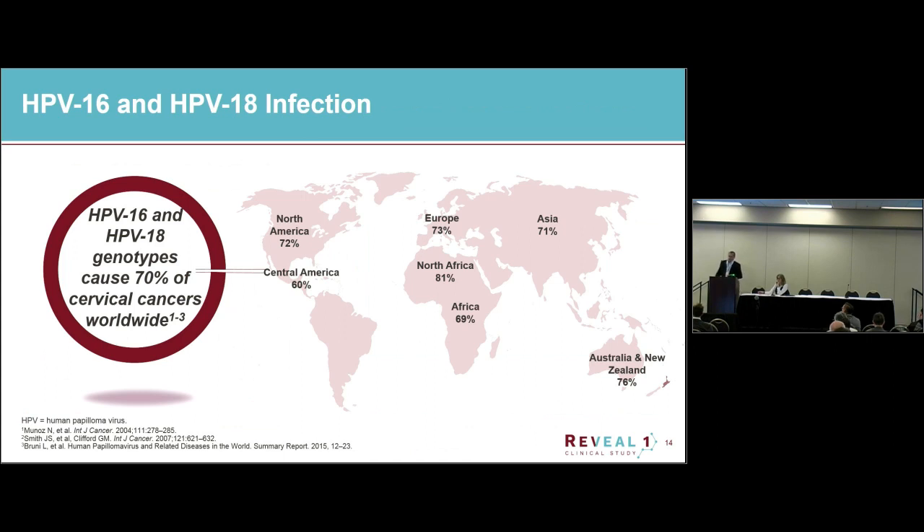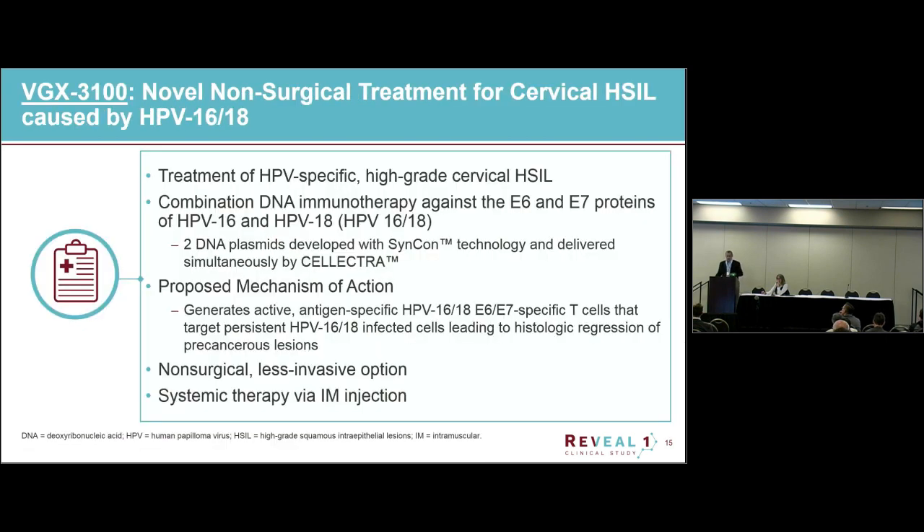HPV 16 and 18 are the types that cause a large proportion of disease worldwide — about 70%. That's where we've targeted our first product, VGX-3100, which is basically meant to be a non-surgical treatment for high-grade dysplasia. It's HPV 16 and 18 type specific. We actually use two different plasmids, one for each, and we target the E6 and E7 proteins of HPV. The mechanism of action is to generate a strong T cell response to the E6 and E7.